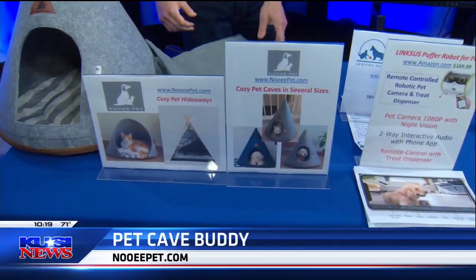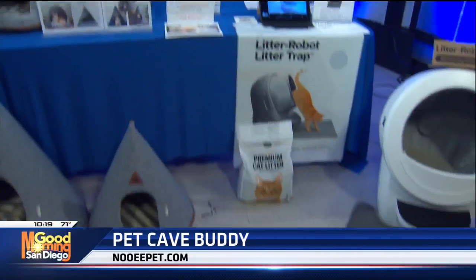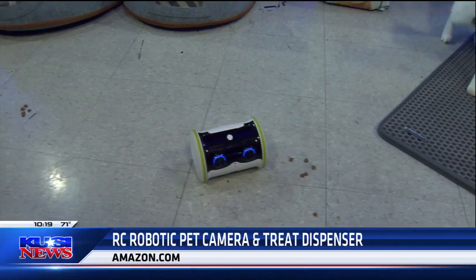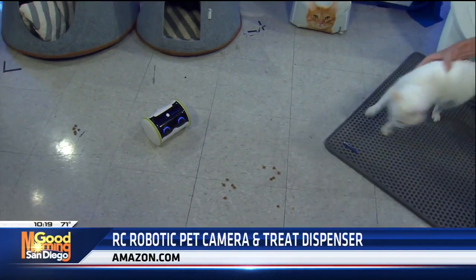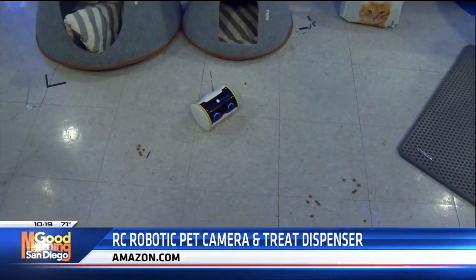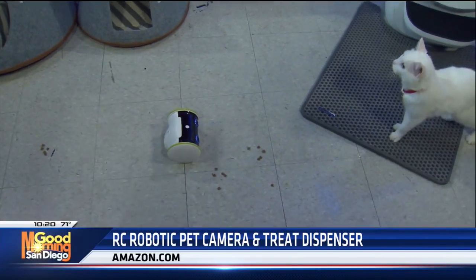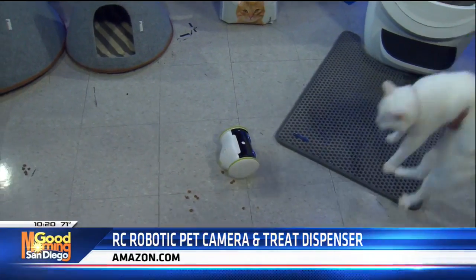Next, check this out — this is the Linksys Puffer robot for pets. What this does is it monitors your pet and also dispenses treats. It's a remote-control robotic pet camera and treat dispenser, but it has a lot more tricks than that — it has two-way interactive audio which you can activate through the free phone app. The pet camera isn't cheap; it's high-def and also includes night vision. You can get that at Amazon.com for $169.